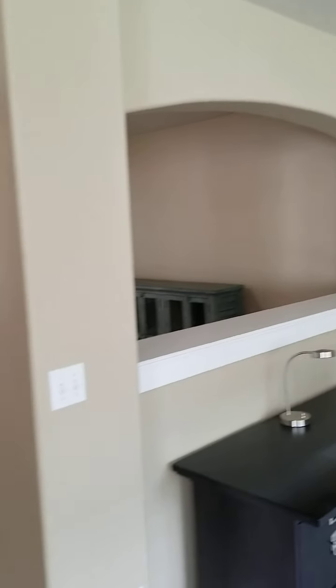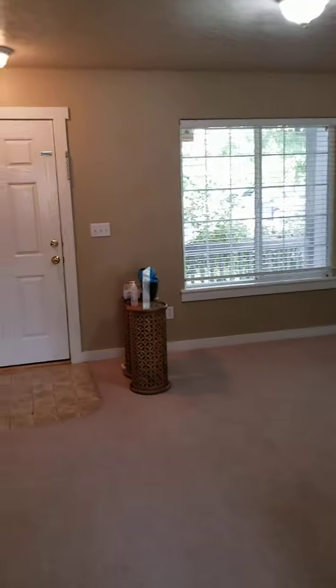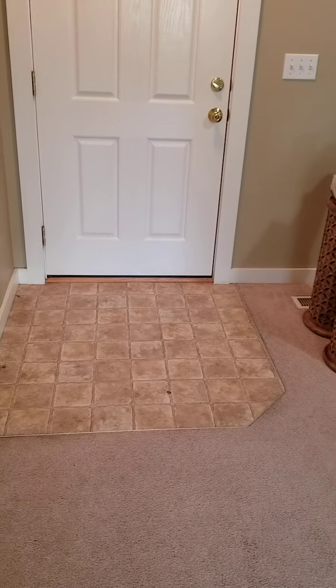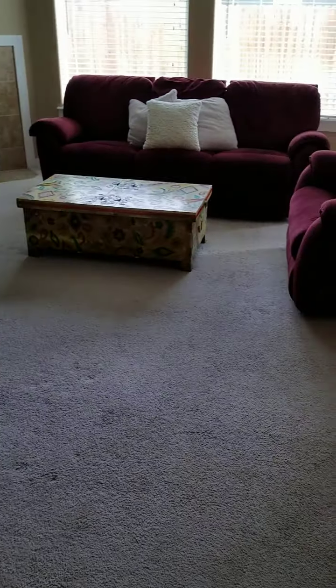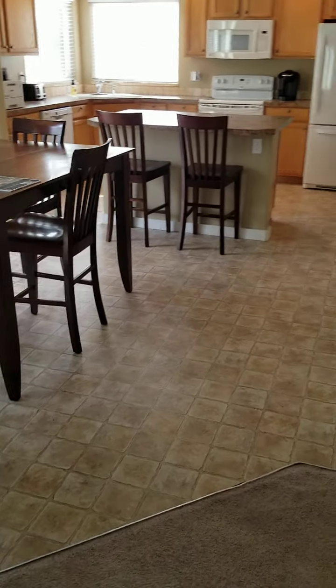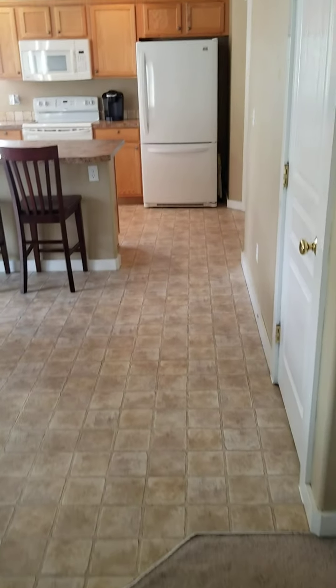The flooring is in good shape but it's dated — it's been worn. The entryway is a little dated and there's a couple of pockmarks in the carpet. It's not been abused, it's just been used. It's not new, it's been here for a bit. And then same thing in the kitchen — just some dated linoleum.